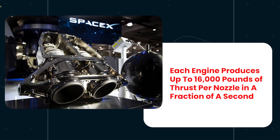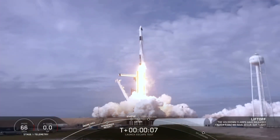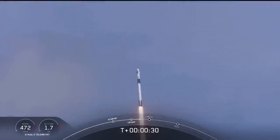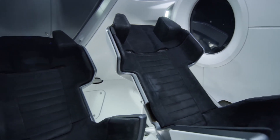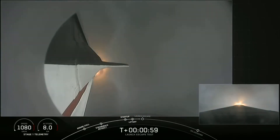With each SuperDraco engine capable of producing up to 16,000 pounds of thrust per nozzle in a fraction of a second, the Dragon can swiftly distance itself from the rocket, hurtling half a mile in just seven seconds. Attention then turns to propellant loading of the Falcon 9 — uniquely for SpaceX, this process occurs with the crew on board. From within the capsule, the crew can hear the valves opening and the ultra-chilled propellant flowing through the rocket, characterized by a fluttering sound and low hum.